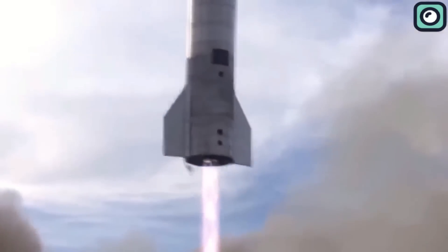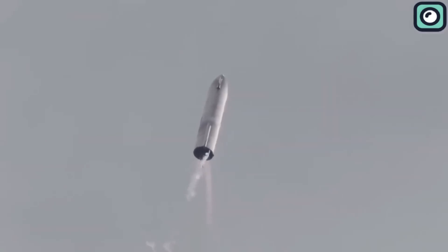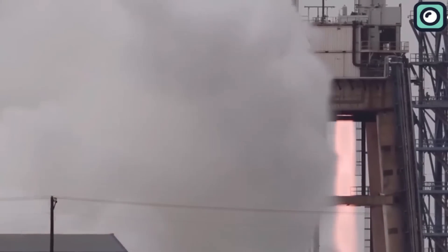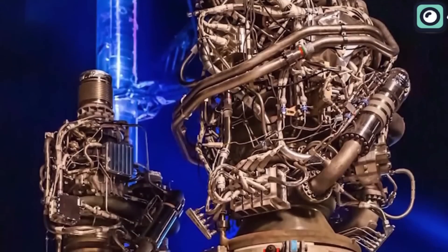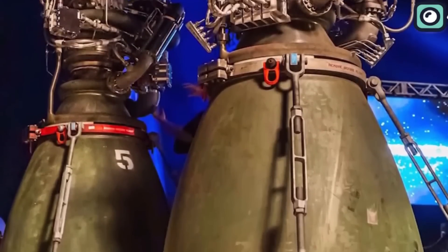Now the Raptor 1s were pretty good and have a lot of successful flights to their name, but this is Elon Musk we are talking about. He's highly ambitious and always looking to improve his technology as he chases his dream of landing on Mars. As we expected, the Raptor engines were again upgraded. This time a whole new series was introduced known as the Raptor 2. This series has really left the space community buzzing, with improvements in performance and durability that have really impressed scientists.